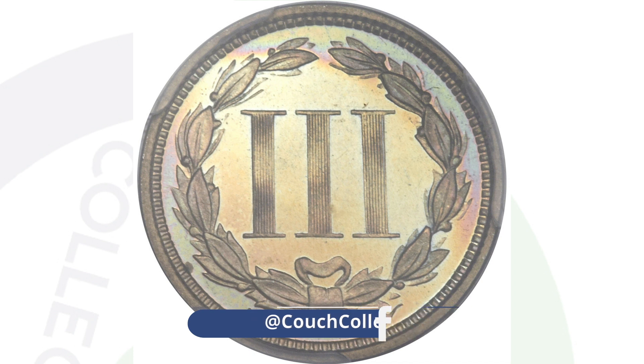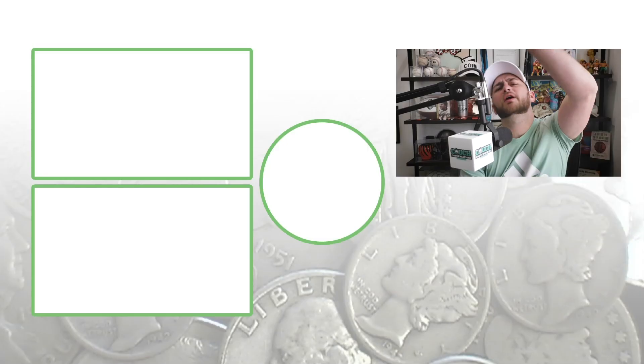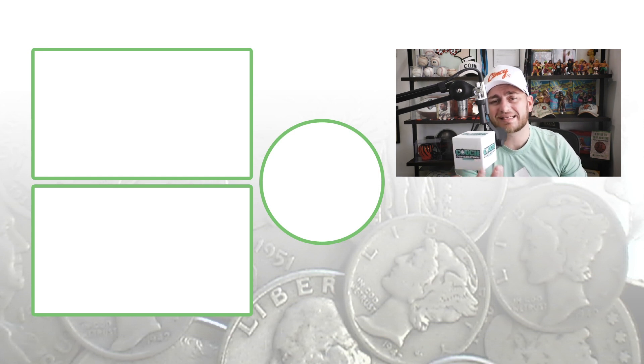Feel free to check out the other coin videos here on the channel — we are uploading every single day. Don't forget to subscribe. Feel free to check out the videos to the left. Until tomorrow, I'll see you guys in the comments section below. This is Couch Collectibles, and this is where I disappear.